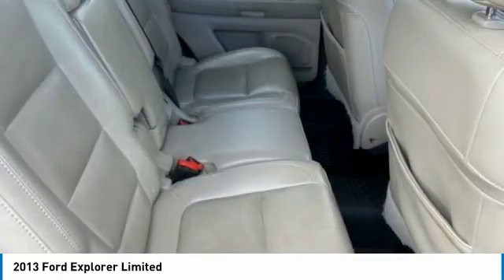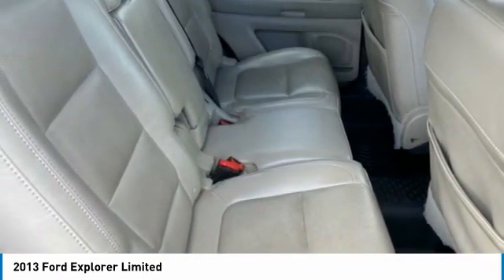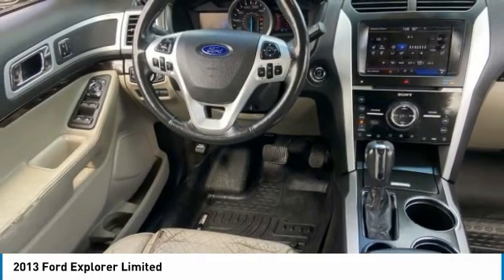Privacy glass. This isn't just a vehicle — it's an experience. So stop in for a test drive today.